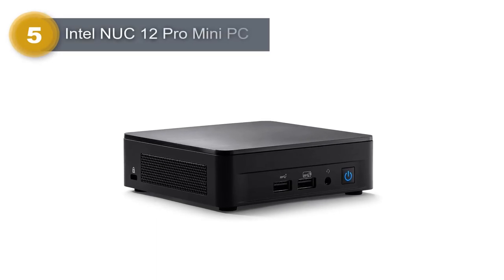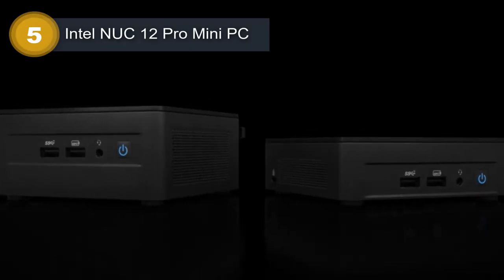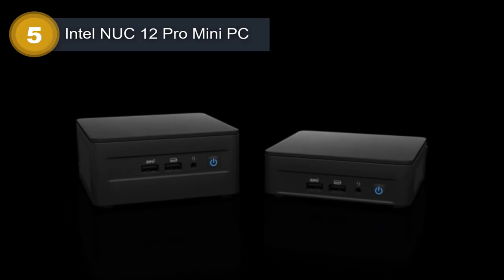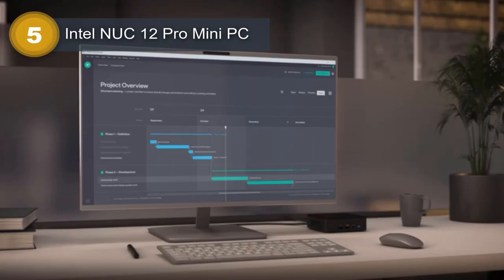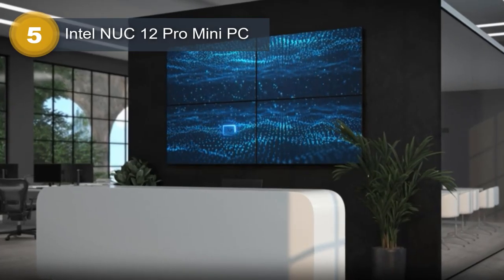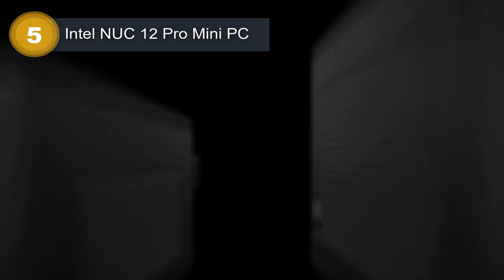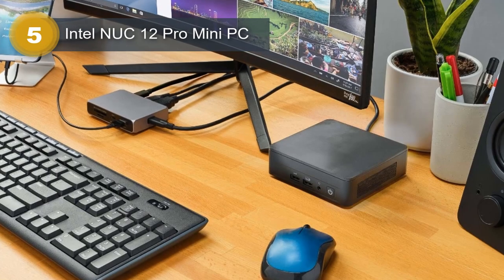Number 5: Intel NUC 12 Pro Mini PC. The Intel NUC 12 Pro Mini PC is a powerful computer that packs a lot of performance into a small form factor. With an Intel i7-1260P processor that boasts 12 cores and a clock speed of 4.7 GHz, this machine is more than capable of handling even the most demanding tasks. Coupled with 16GB of RAM and a 500GB NVMe drive, users will be able to enjoy lightning-fast performance and smooth multitasking.